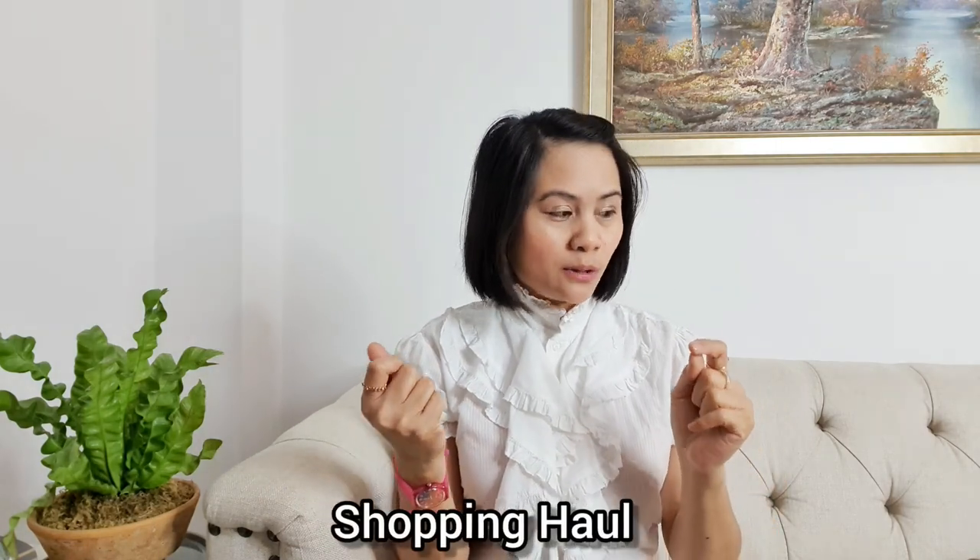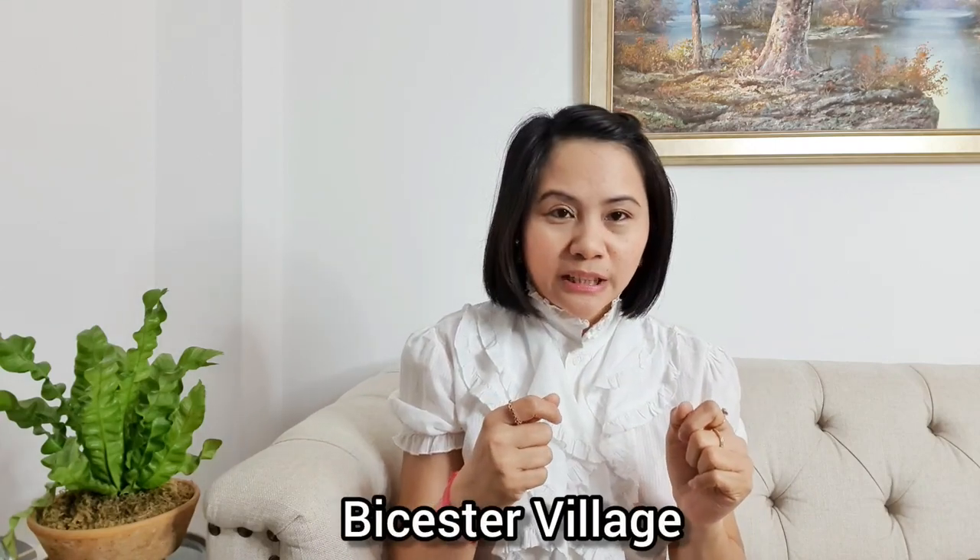Hello everyone, welcome to Manila London. Today is a different video — this is the continuation or the second video from yesterday that I uploaded about Bicester Village. Check out my Bicester Village video, you would see all the designer shops. Today's video is about a shopping haul, so I will show you what we bought from Bicester Village. Sorry about the echo.